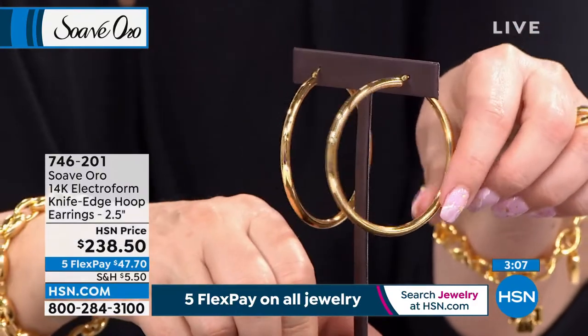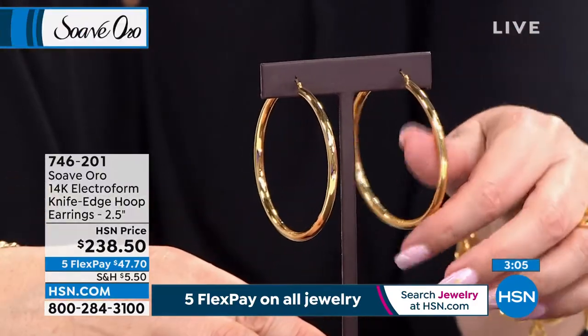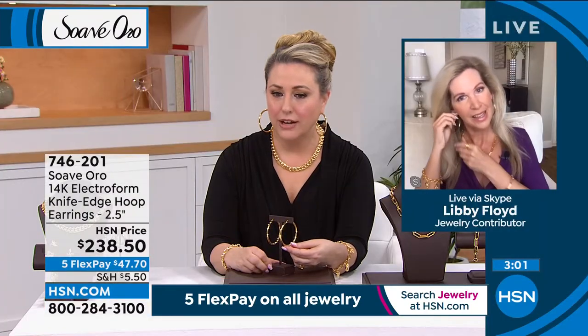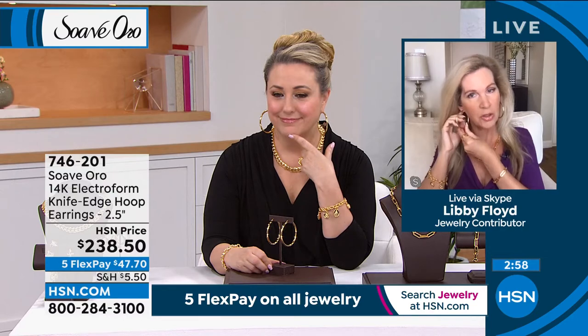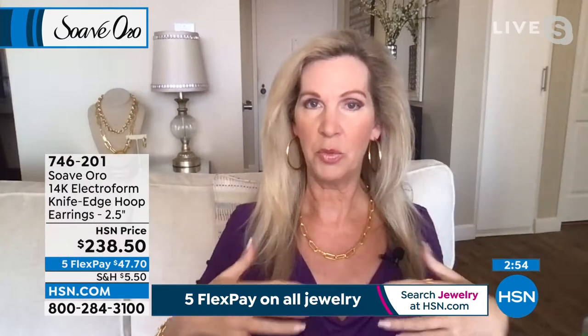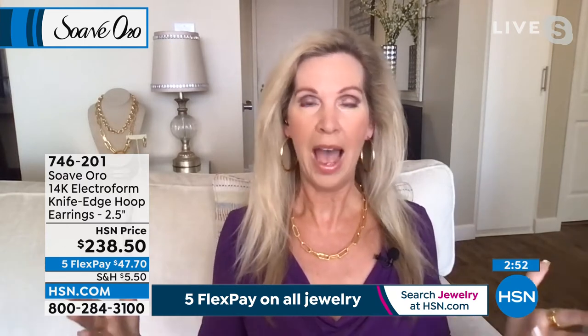These don't feel like a knife edge — they feel cylindrical. Looking at them, they really are round all the way. We're calling them knife-edge but they really are round all the way through. Bold gold, bold jewelry is all the rage on the runways right now — it's all about the fashion statement. They're comfortable, bold, beautiful.